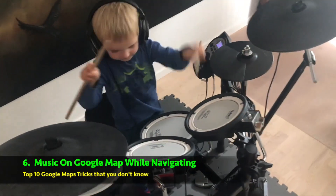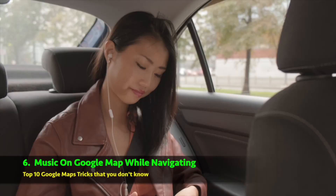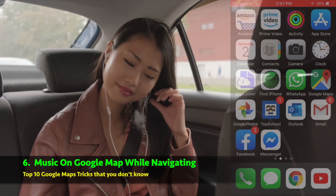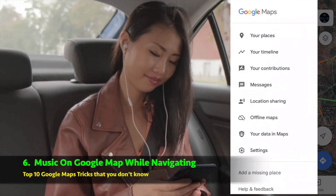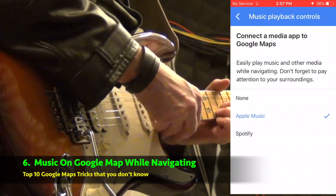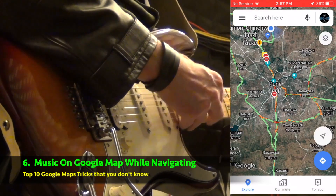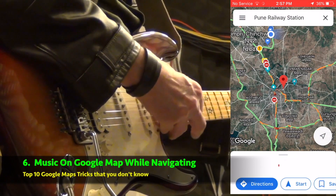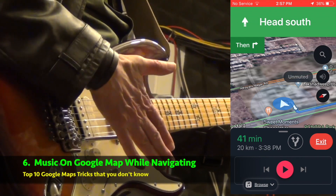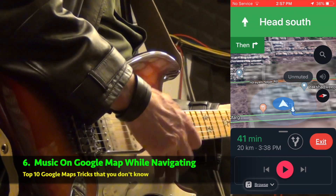Music on Google Maps — while navigating, many of you might know that playing music alongside navigation is not always a pleasing experience. Here is an update for you: now you can listen to your favorite music on the go. Just head towards the horizontal menu option, then select Settings, select Navigation, and then go to the Music Playback Control option. Note that Google Maps has a limitation — you can listen to music only from Spotify or Apple Music. If you have these apps installed, you can enjoy music during navigation, or else you will need to download them.